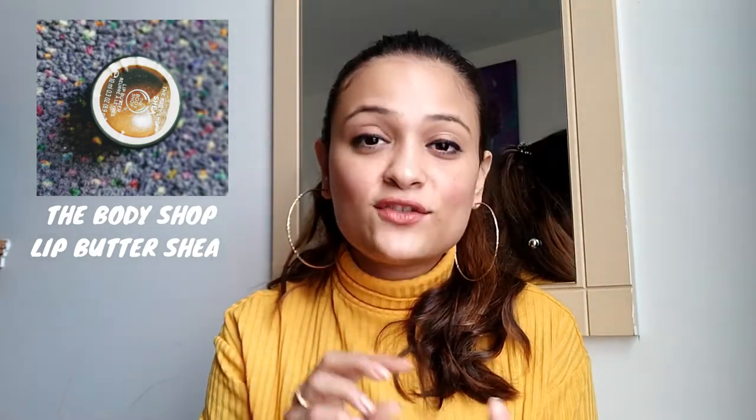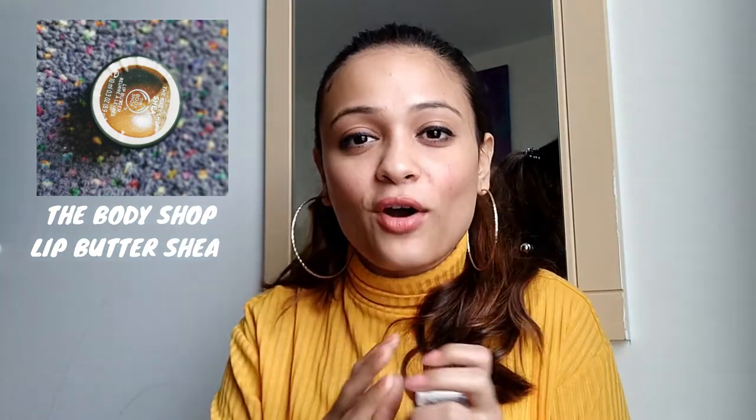Talking about lip balms — nobody likes dry, chapped lips. My first favourite is the Body Shop Lip Butter. I've used the strawberry one and I also have the coconut one at home; this is the shea one. I always use this when I go to sleep because the consistency is really thick and buttery — I deliberately apply a thick layer so that in the morning I wake up with soft, plump lips. Another favourite is Nivea Original Care. Whenever I purchase a lip balm, I purchase this one because it's really moisturizing.